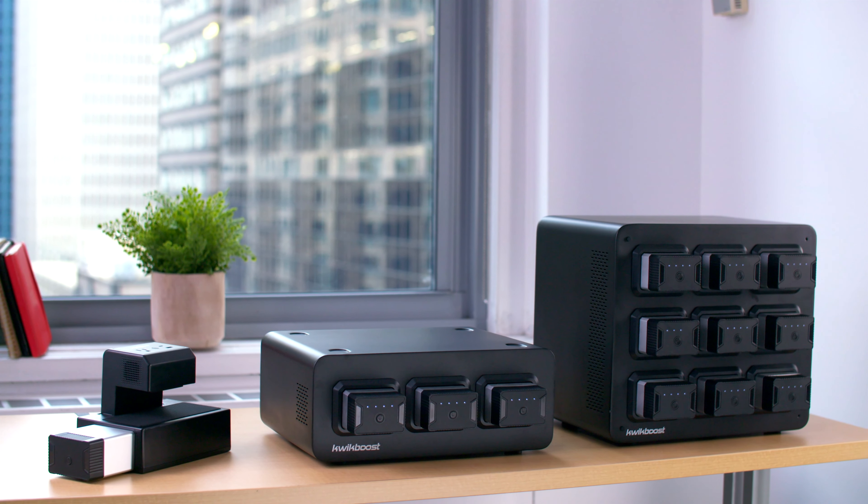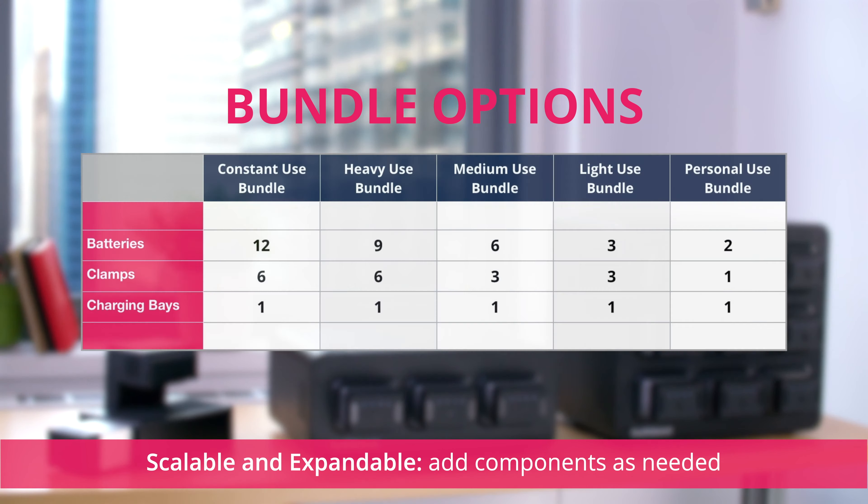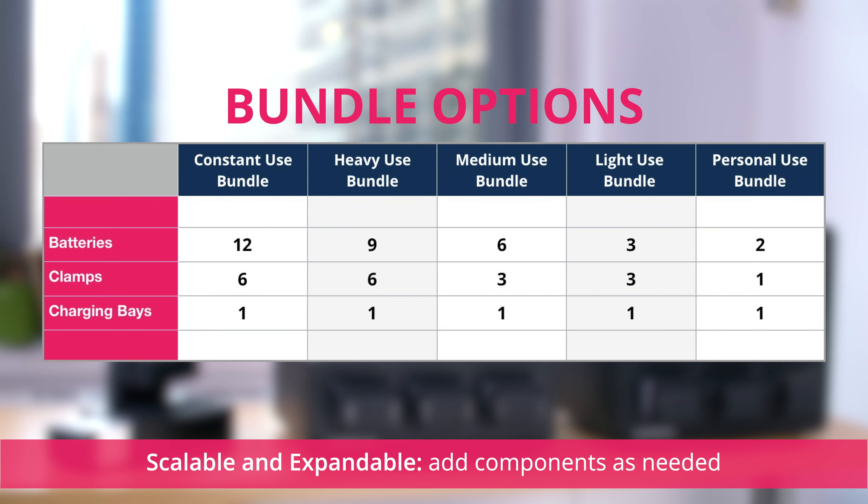And best of all, Edge Power is scalable and expandable. Simply start with the bundle that best suits your current needs, then add components as your needs evolve.